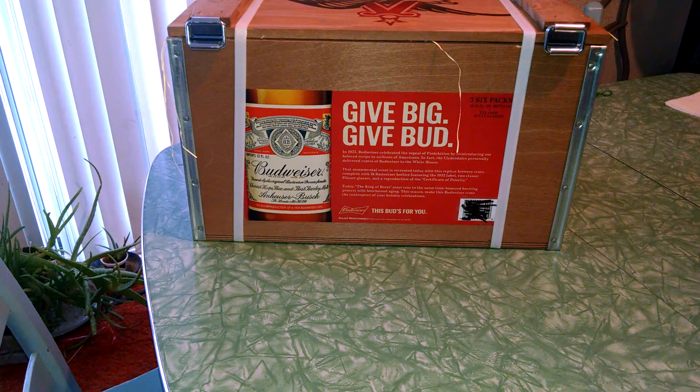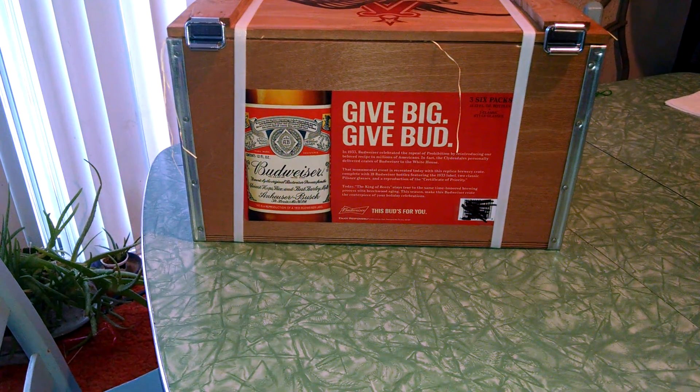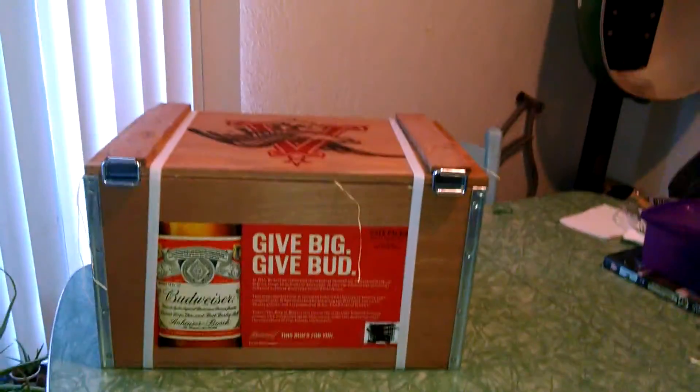Ladies and gentlemen, I'm going to just show off this box of Budweiser's that I got for myself for Christmas.